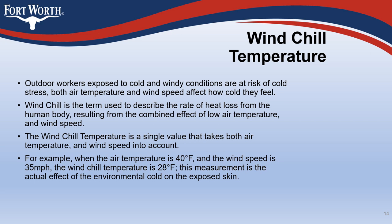Outdoor workers exposed to cold and windy conditions are at risk of cold stress. Both air temperature and wind speed affect how cold they feel. Wind chill is the term used to describe the rate of heat loss from the human body resulting from the combined effect of low air temperature and wind speed. The wind chill temperature is a single value that takes both factors into account. For example, when the air temperature is 40 degrees Fahrenheit and the wind speed is 35 miles per hour, the wind chill temperature is 28 degrees Fahrenheit — the actual effect of environmental cold on exposed skin.